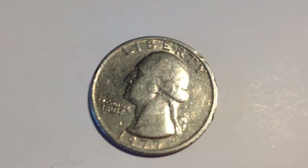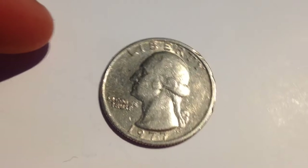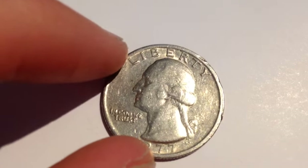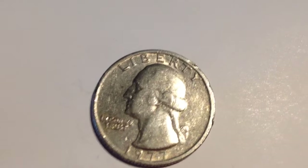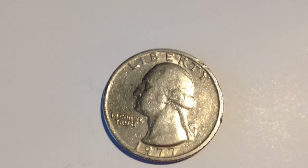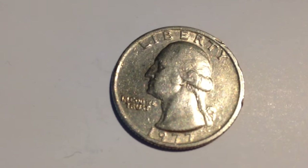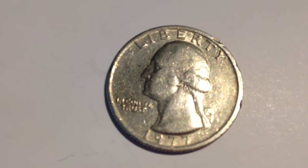Hello everyone, here is the 1977 United States quarter. This is the first year that the quarter was produced after the bicentennial quarter was made in 1976. Its metal content — excuse me — it's clad, not silver.